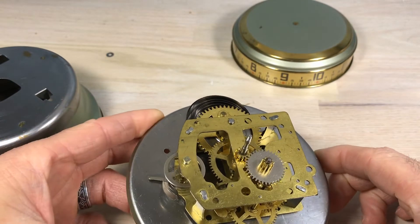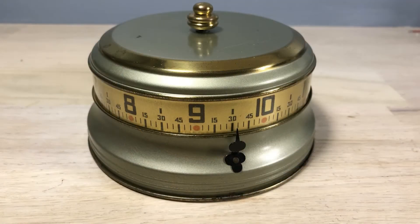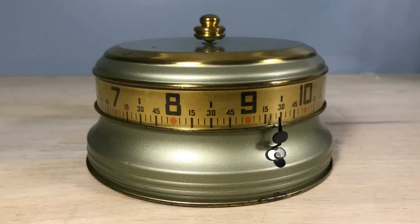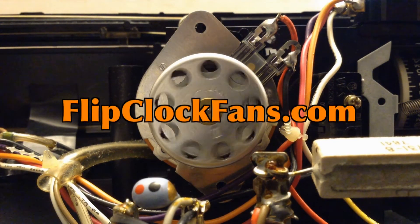Reassembly is just in reverse — it takes a little finagling to get it back together. And there it is: the Mystery Rotary Clock, or the Mystery Clock, or as you're going to see it listed everywhere, the tape measure clock. A new addition to flip clock fan studios. Thanks for watching — when you get the time, come visit us at flipclockfans.com.